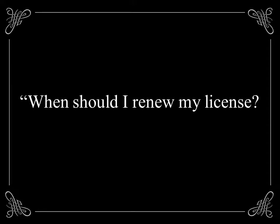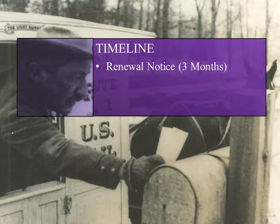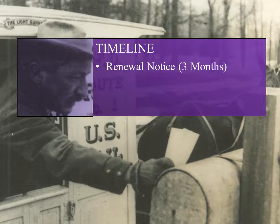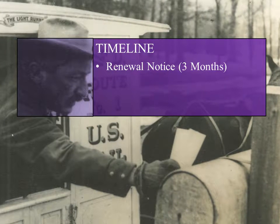Let's get started with a few important tips. First, file your renewal timely. You will receive a renewal notice in the mail approximately three months prior to your license expiration date. Why so early? The license division needs to be sure that all steps necessary for renewal of your license are completed by your renewal date.